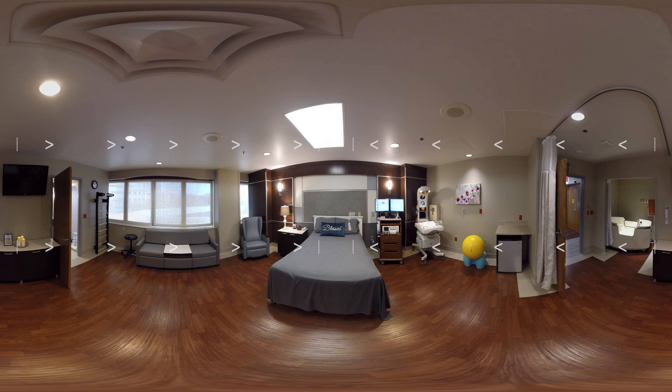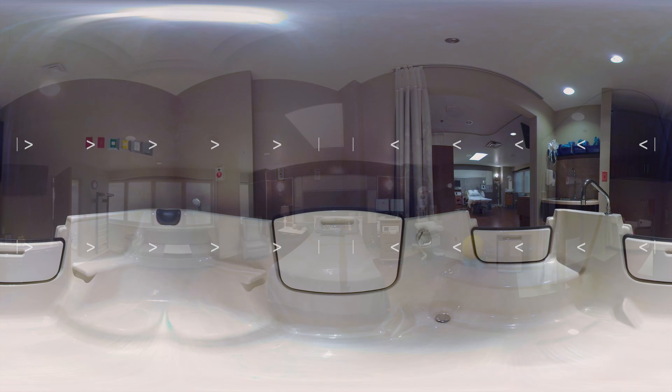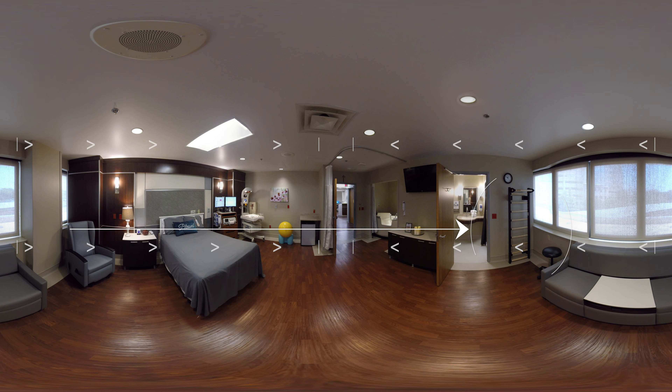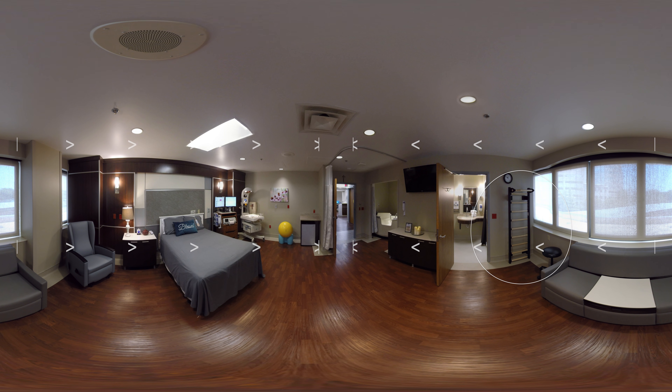If you desire a natural delivery in a home-like environment, you may choose one of our birthing center rooms. In this room, you can soften the lights, play your own music, and walk around at your leisure. Each room has a large tub and additional labor support tools, such as a Swedish bar for positioning and yoga mats for your comfort.